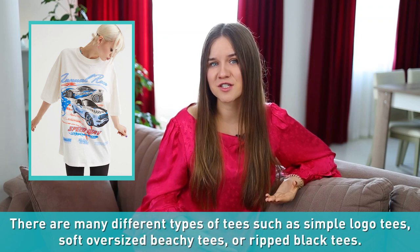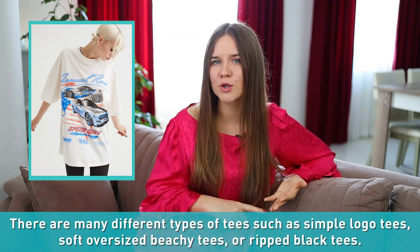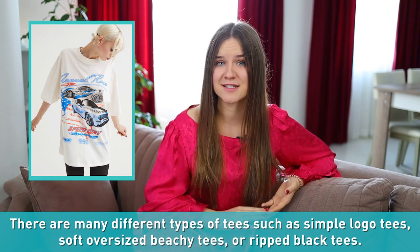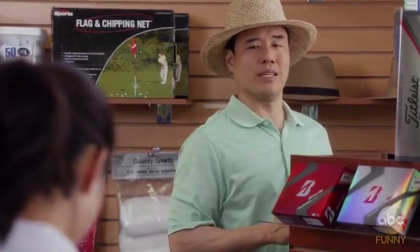Number thirteen: tees. A tee is another name for a t-shirt. There are many different types of tees, such as simple logo tees, soft oversized beachy tees, or ripped black tees.